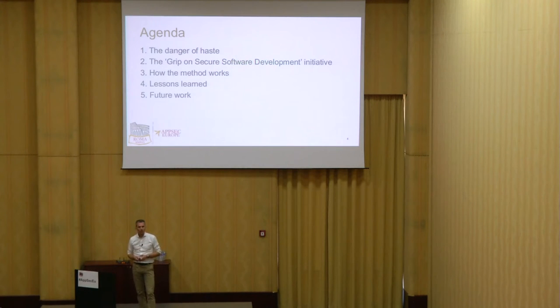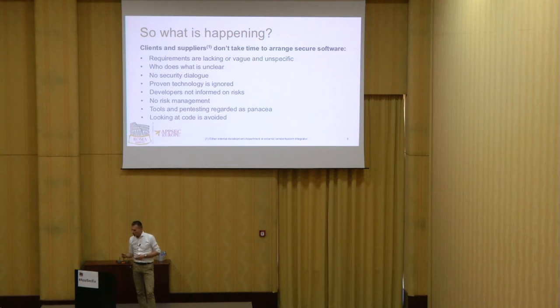I want to explain how the method works. It's not rocket science, but it is one coherent collection of entry points for clients to know what to do when they want to get secure software. Some lessons learned, and future work. One of the future work items is that we want to make this into an OWASP project. Basically, clients and suppliers don't take the time to cooperate on software security.